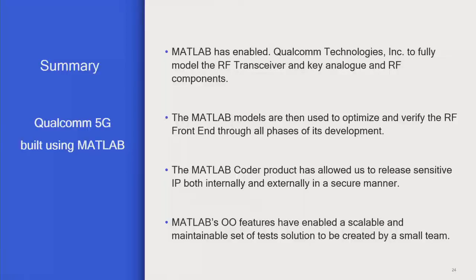To summarize: MATLAB has really enabled us to simulate the whole of an RF front end, make design decisions about what goes into real chips and real devices, generate test waveforms to test the real thing, and use MATLAB Coder to release sensitive IP both within the company and outside. MATLAB's OO features have enabled us to build a system that's scalable and maintainable. Thank you.